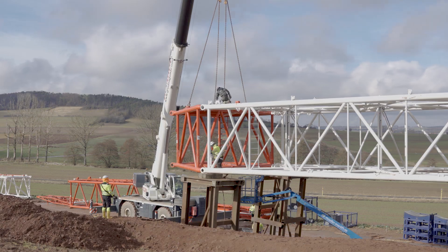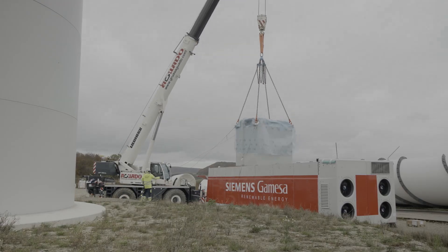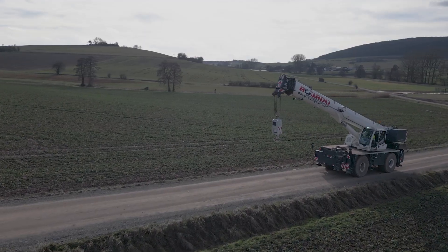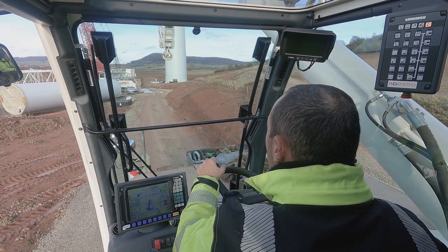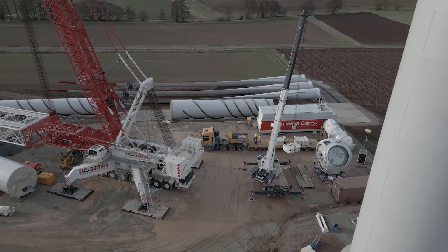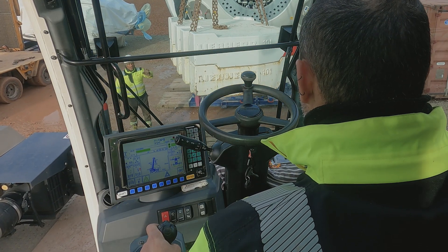The two-axle vehicle provided active support both for setup work on the large crane and for the pre-assembly of individual components — especially for the fast relocation of the derrick ballast between the individual lifting operations of the LG 1750. The extremely versatile rough terrain crane can utilize its strengths and quickly move the ballast blocks to their new position for the next lifting operation.